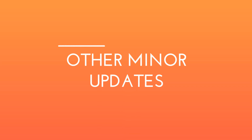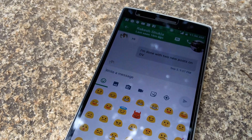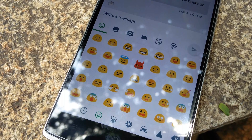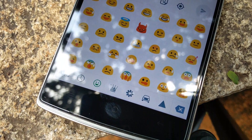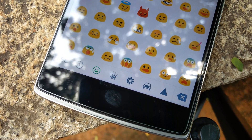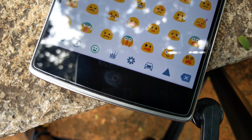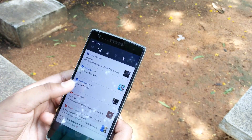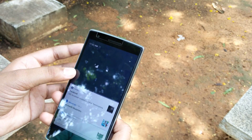With Android Nougat also come the new Unicode 9 emojis which believe me are a lot better. They are more human-like and now are my favorite. There are now over 70 new emojis introduced in 7.0 Nougat. Secondly, the notifications you get from the same application are now bundled as one single notification. Furthermore, you can now expand the notifications by such a significant amount that you can take individual actions for every single notification. You also have the quick reply feature built in.